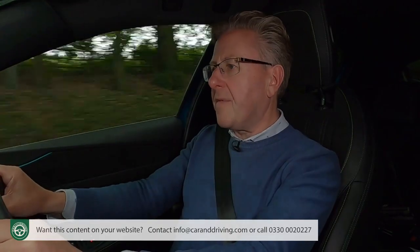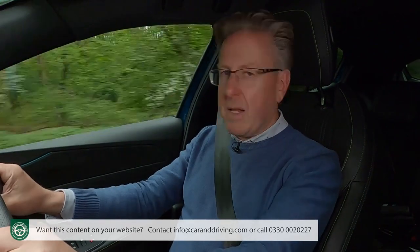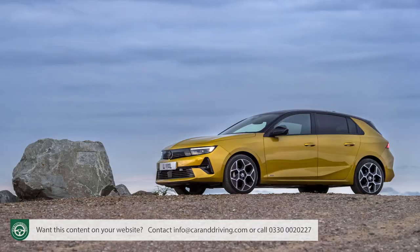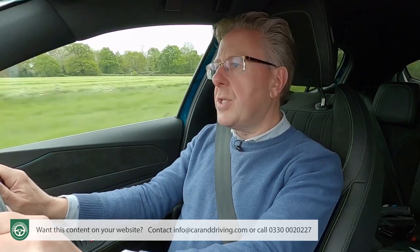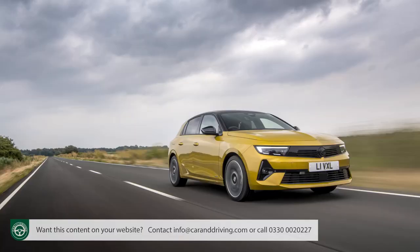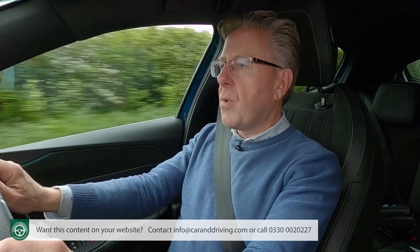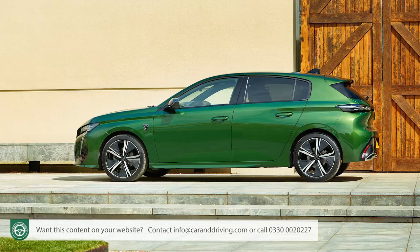Not everyone likes the i-cockpit arrangement, of course, but we're thankful for it because otherwise there'd be little to set a modern Peugeot apart from its identically engineered Vauxhall and Citroen Stellantis Group cousins. Certainly not the engines, which are the same as you'll find in everything from a Vauxhall Astra to this model's close cousin, the Citroen C5X, and are also shared with an even closer relative, the Peugeot 308.